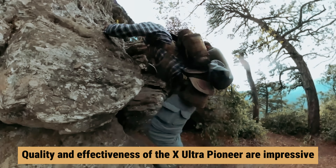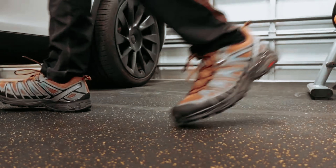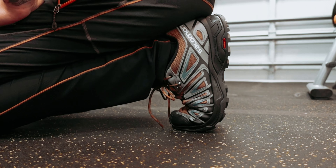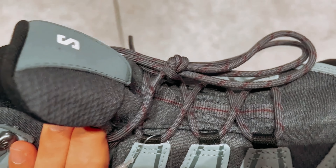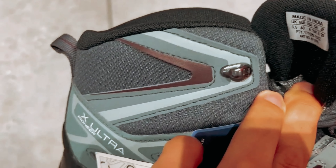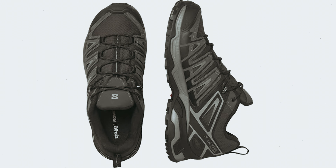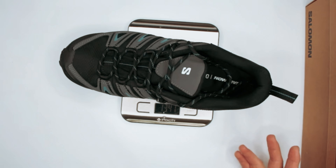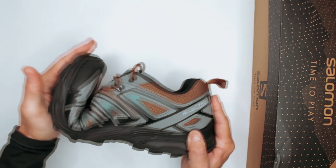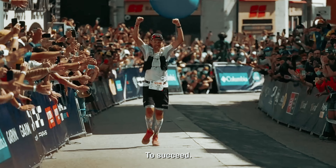What sets these shoes apart for trail and hike use is their well-constructed soles, incorporating two different kinds of rubber and a patterned heel area, providing exceptional grip on diverse trail surfaces. Whether you're tackling muddy paths, slippery rocks, or rugged terrain, you can depend on these shoes for reliable traction. While quality and effectiveness are impressive, the shoes are on the heavier side and tend to run small — it's advisable to size up. Overall, the Salomon X Ultra Pioneer stands out for its waterproofing capabilities, traction, and durability.